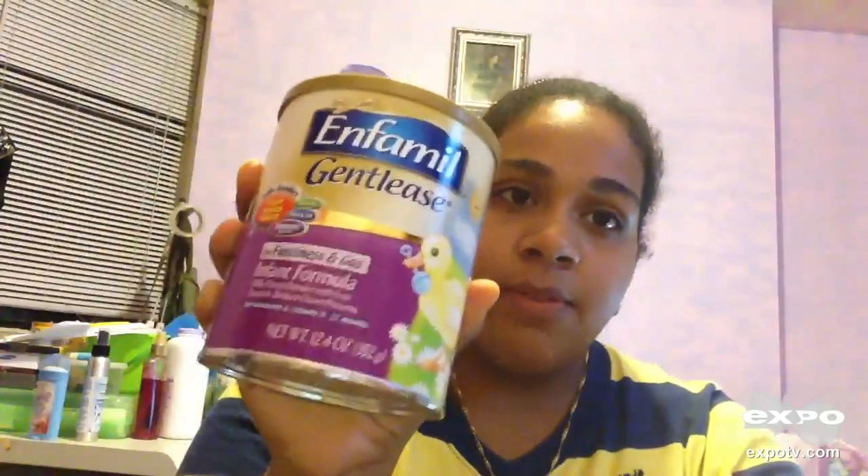I've been giving this to my baby since her second week of life, because the first week we were trying regular Enfamil and found she was getting constipated — she was always crying and uneasy. Once we switched to this, she's been perfectly fine. So I recommend Gentlease to every parent out there. If you want a more sensitive approach to formula, this works great. It's wonderful — I haven't had any complaints since switching.